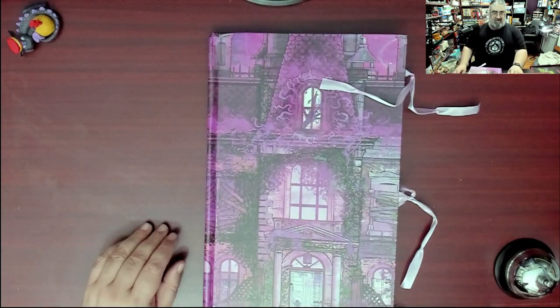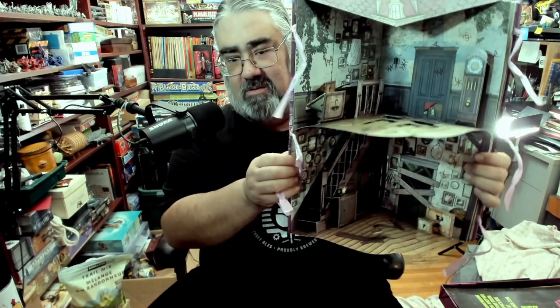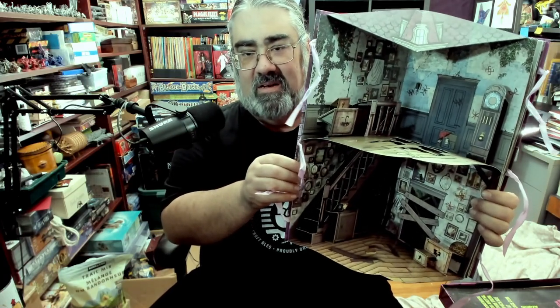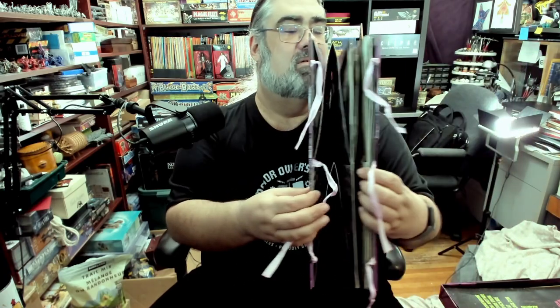You can kind of see it there — it stands up this way. I don't want to pull too hard, but check that out. I'm just going to show off this one section: if you look, there are multiple rooms and pages here. How cool is that? All right, now I'm just going to tie it back up.